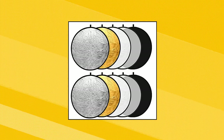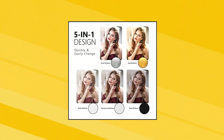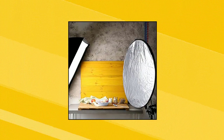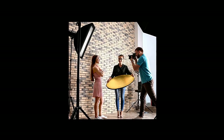Obeamiu 2-Pack 43-inch Lighting Reflector. Comes with a 10-inch durable zippered carrying pouch and includes silver, gold, black, white and translucent photography reflectors. Collapses into a portable size for travel or storage — best for photographers on the go. Lightweight and comes with a carrying bag, very convenient for outdoor and indoor use.